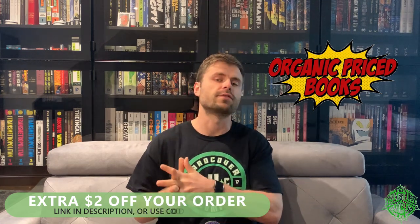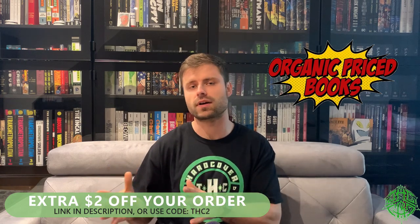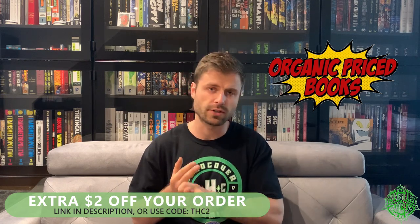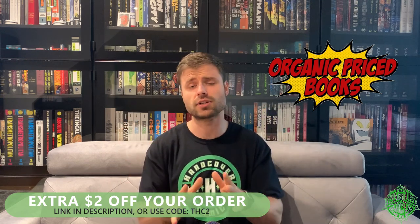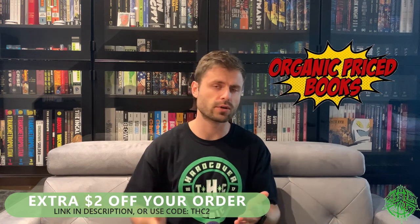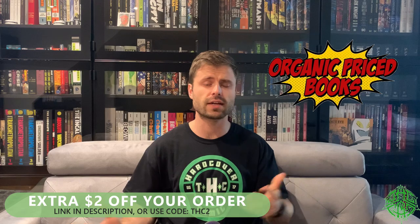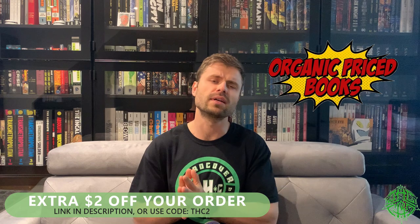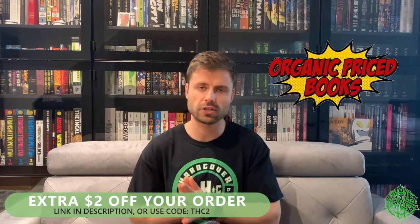Before we get into that, I want to tell you about one of our sponsors: OrganicPriceBooks.com — a fantastic service you can use to get your collected editions, trade paperbacks, omnibuses, absolute editions, deluxe editions, whatever you're looking for. Incredibly fast shipping, incredibly secure shipping, great customer service, great selection, great website. You can pre-order and reserve copies on back order. If you use the promo code THC2 at checkout, you'll get an extra two dollars off every single one of your orders.